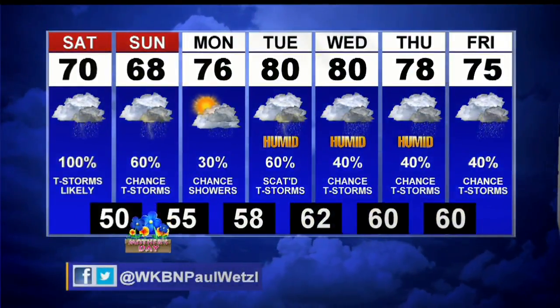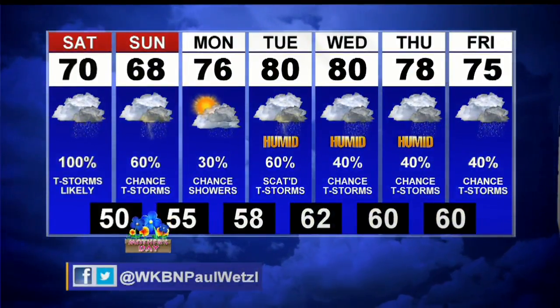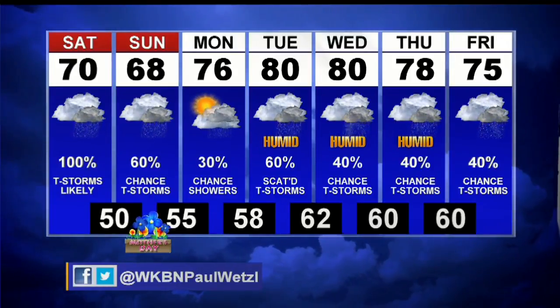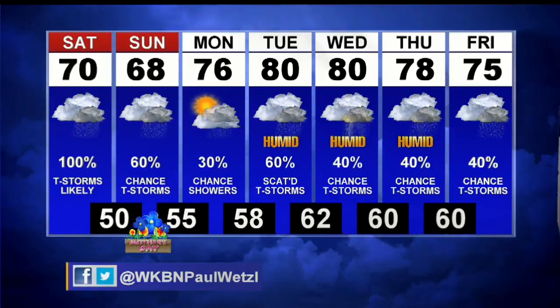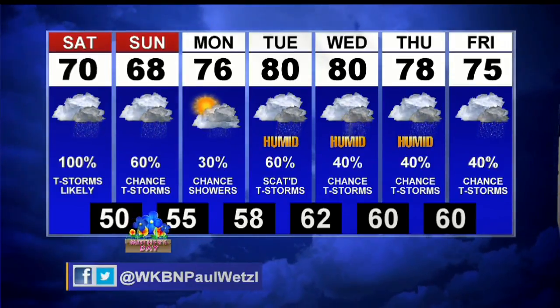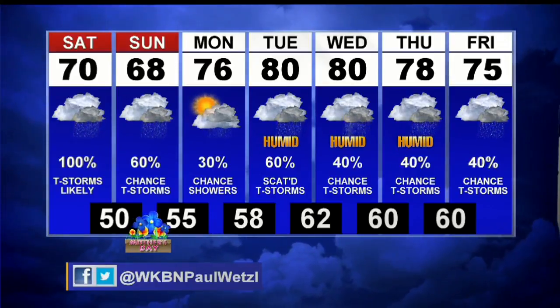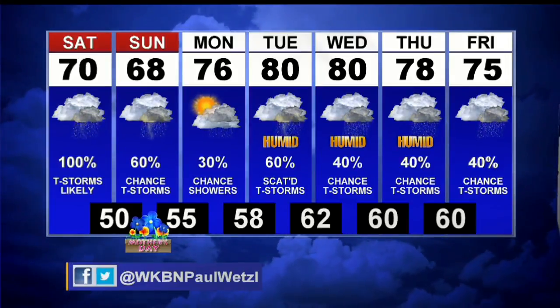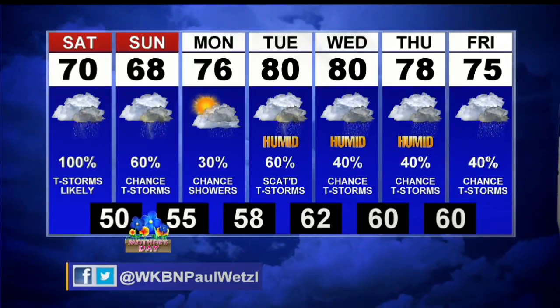Sunday's highs around 68 with the chance of a shower or thunderstorm, especially early, then an isolated shower into the afternoon. Monday, looking at a small chance of an isolated shower or thunderstorm, but here comes more heat and humidity not only Tuesday but through the rest of next week. Chance of showers and thunderstorms — a really stormy seven-day forecast on the way.